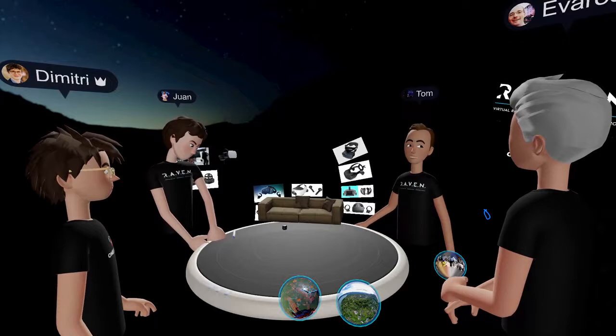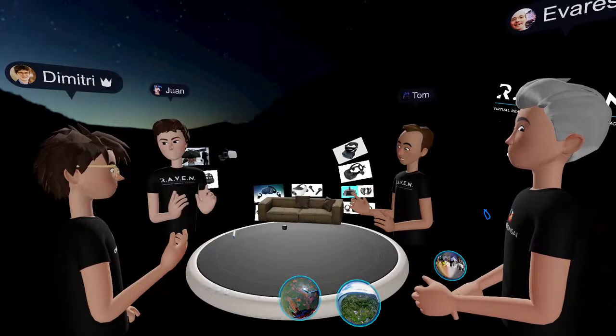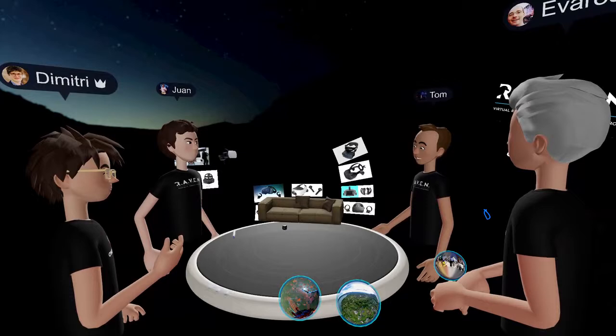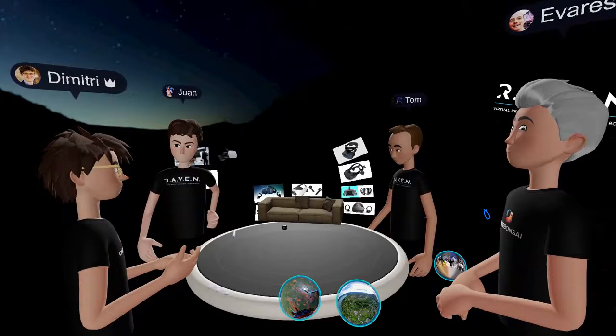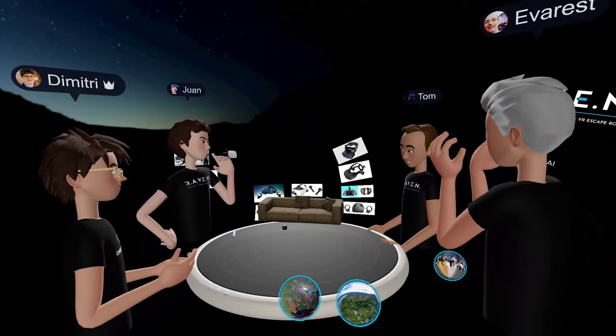You have an arcade, right? A physical place where people can go and experience VR? Yeah, we have a big arcade in Zaventem, near Brussels. That's why we have a lot of headsets for bigger companies and bigger groups. We can go up to 100 people, even more. So you have so many headsets? Yes, we do have a lot of headsets and different kinds of ones also.